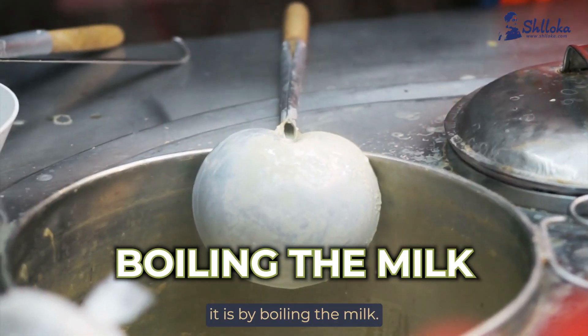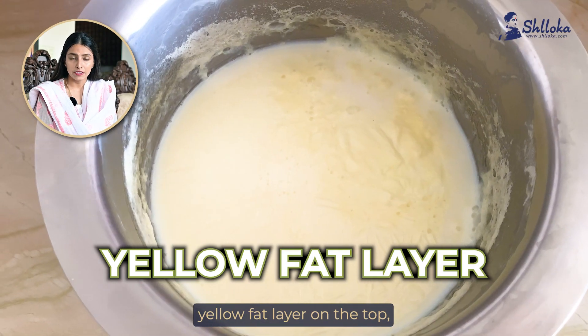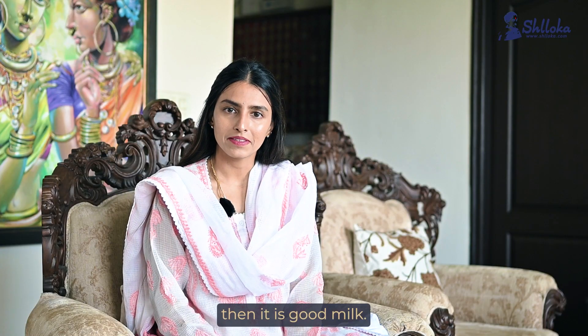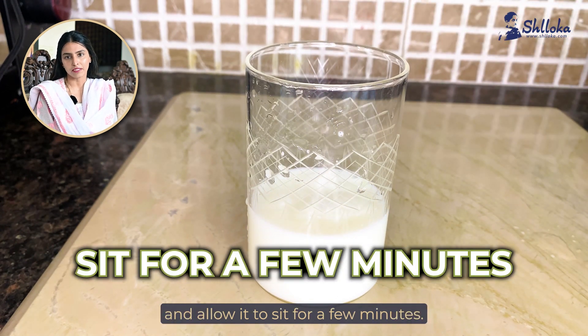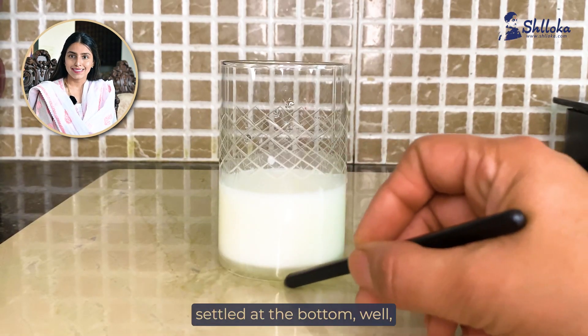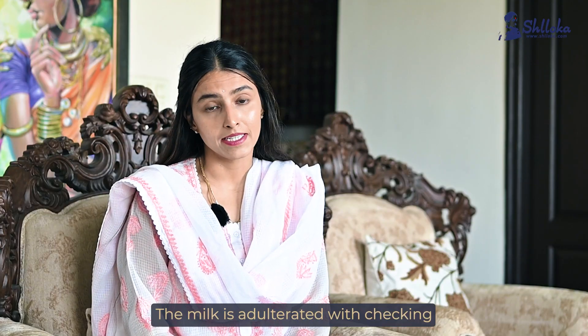The second way to check is by boiling the milk. If you get a thick and creamy yellow fat layer on the top, then it is good milk. The third way to check is to mix the milk with some water and allow it to sit for a few minutes. If you find a substance settled at the bottom, that's probably the chalk dust the milk is adulterated with.